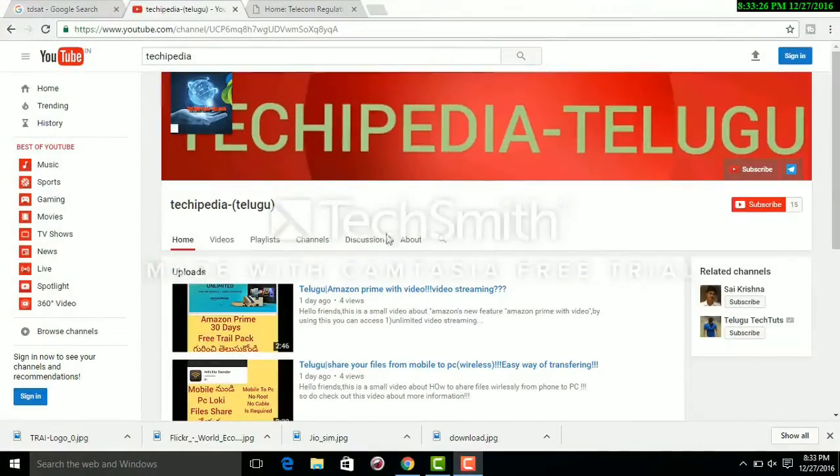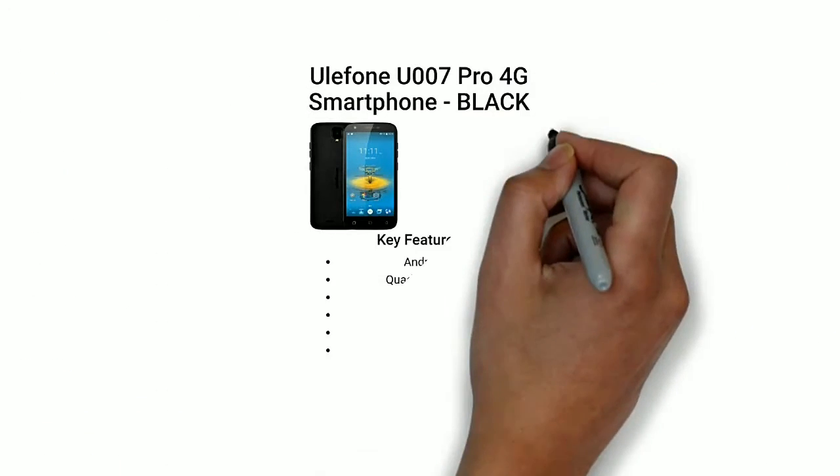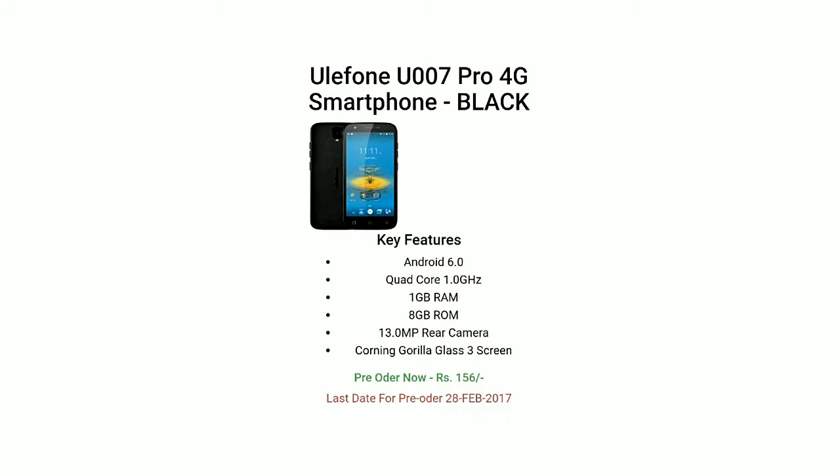Hello friends, I'm going to show you a 4G smartphone in this video. This is a Chinese company called Ulefone U007.